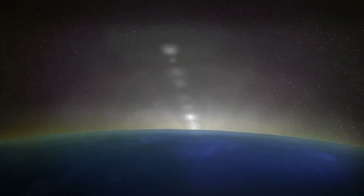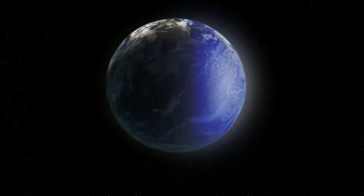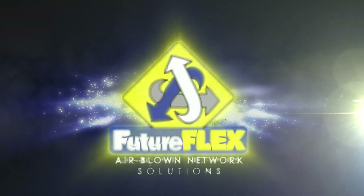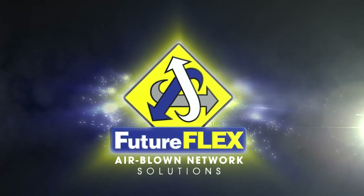Now take a moment and consider today. Establishing an environmentally sustainable, cost-effective, and scalable fiber optic backbone guarantees the ability to meet the growing needs of a dynamic future. The most effective option today is FutureFlex airblown fiber. FutureFlex is ready — here, now, today. Are you?